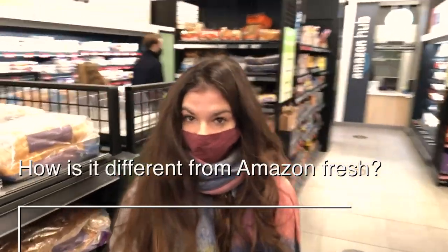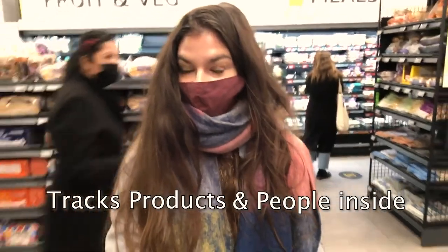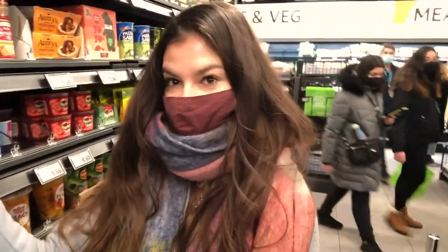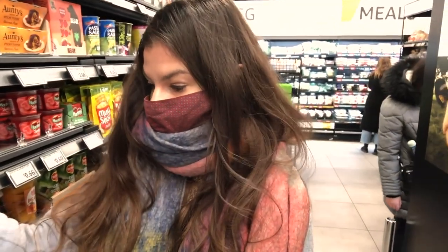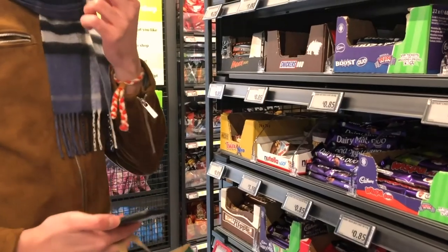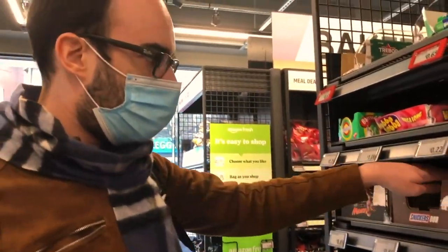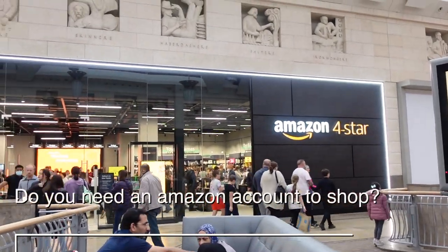Remember the Amazon Fresh store, which has no tills and sells only food? Amazon Four Star is different — it sells a wider variety of products, but you still need to physically check out the products yourself. That kind of makes me think maybe they don't trust their tracking technology as much.